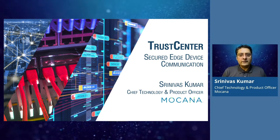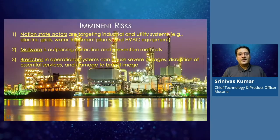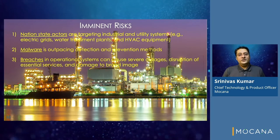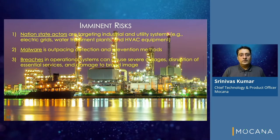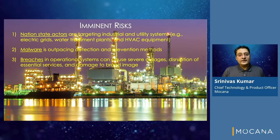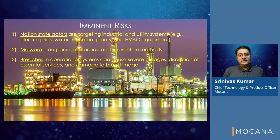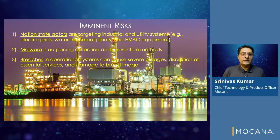What are the imminent risks? Nation-state actors are targeting OT systems such as electric grids, water treatment plants, and HVAC equipment. Malware is outpacing current detection and prevention methods, morphing at a rate faster than reputation-based signatures and grammar expressions.